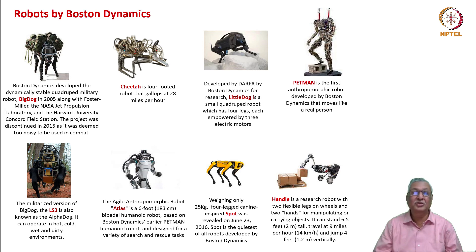Handle is a research robot with two flexible legs on wheels and two hands for manipulating or carrying objects. It can stand 6.5 feet tall, travel at 9 miles per hour, and jump 4 feet—correspondingly 2 meters tall, 14 kilometers per hour, and 1.2 meters height. When you see these products, they will look in some cases like contraptions and even a bit ugly, but these are definitive steps being taken by a company using all engineering disciplines to develop a product that will mimic life. Therefore, it is the life technology strategy we have been discussing.